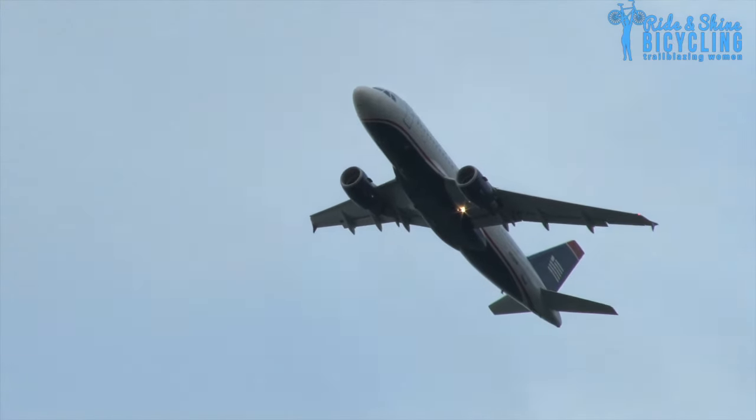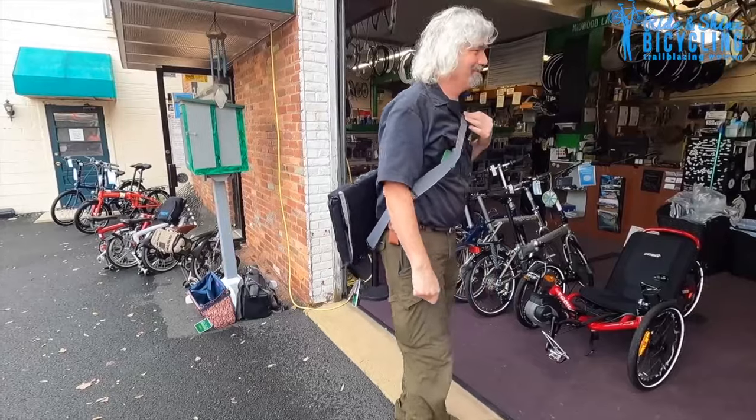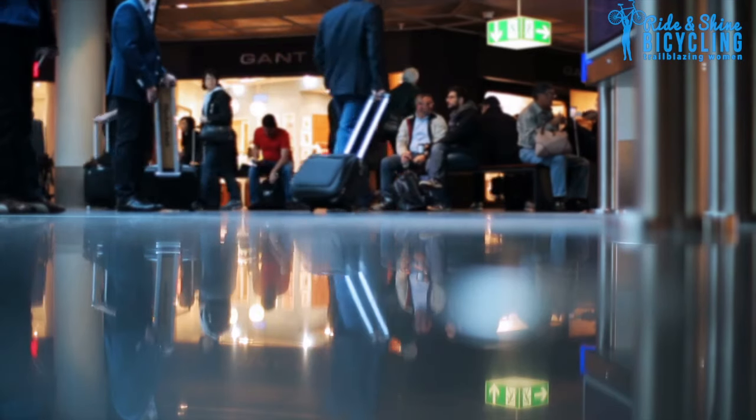The Bromptons are also engineered and built in the UK. Terns are made either in China or Vietnam depending on which model. The Brompton is absolutely better if you want to fly with it — it's the only folding bike I know of that you can pack up into a suitcase in about two minutes and have it rated as checked luggage on an airliner.